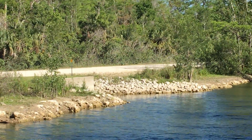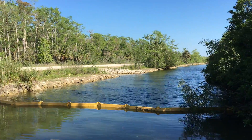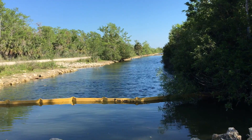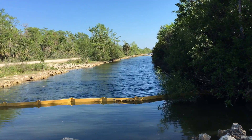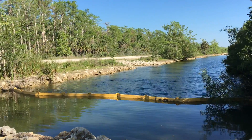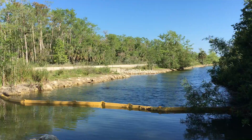The idea is during the sheet flow season, when we have water moving down this canal, it's going to see these five barriers in the canal, and that'll help push water into those culverts and get it on the other side of the road into the Turner River watershed.